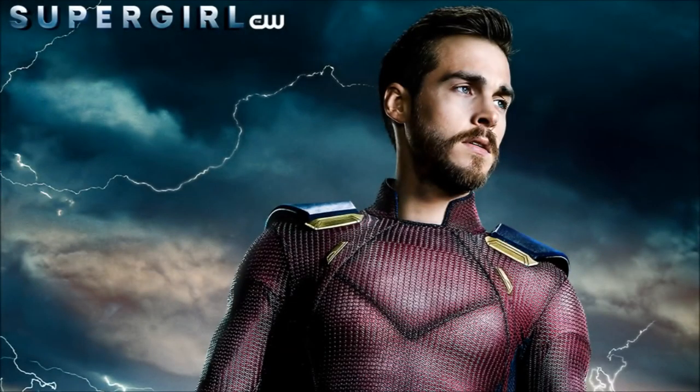Hey guys, Ben here and welcome back to another video. Today we're going to be talking about the new Mon-El poster that was just released by The CW. This week we're going to be getting the red and blue Mon-El suit in episode 15.